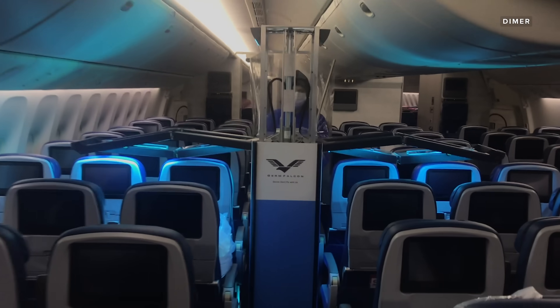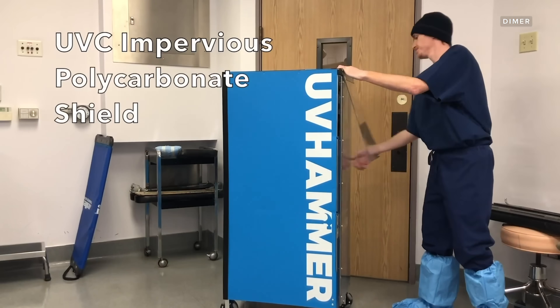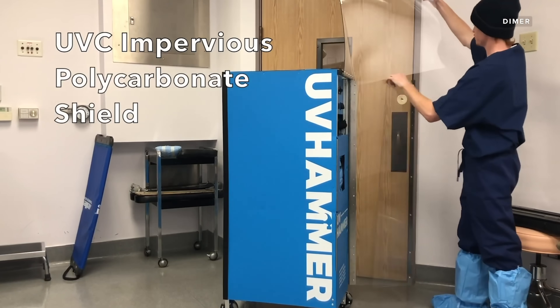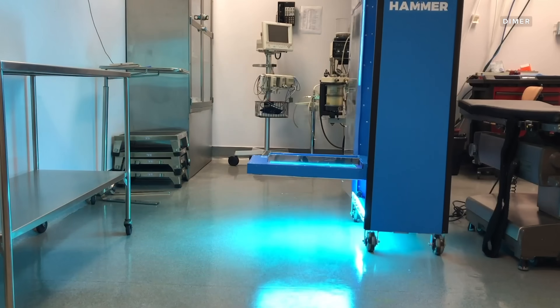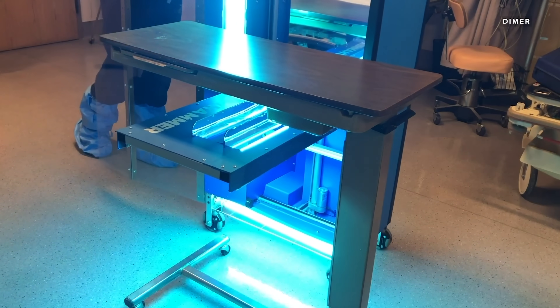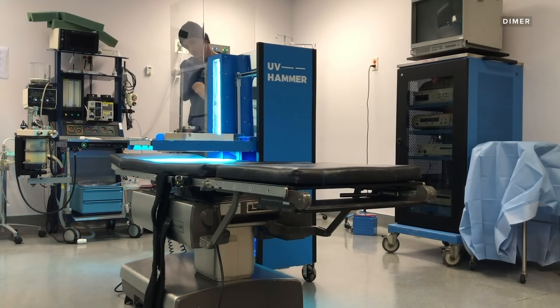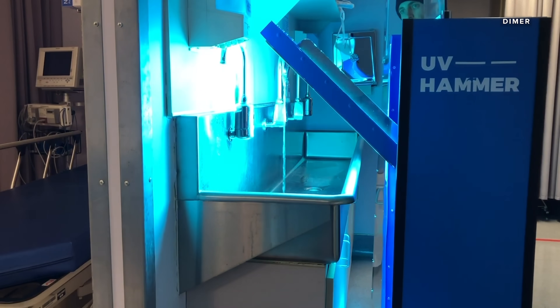Dimer, the company behind the Germ Falcon, also has a unit made for hospitals called the UV Hammer. It's a great option in operating rooms and will work in patient rooms on both sides of a curtain. There's no cord that potentially picks up germs off the floor and takes them to the next room, and the unit disinfects its own wheels. It'll also work in classrooms, airport terminals where it's currently being used, hotels, cruise ships, restaurants, gyms, and eventually they want to get to a household unit.